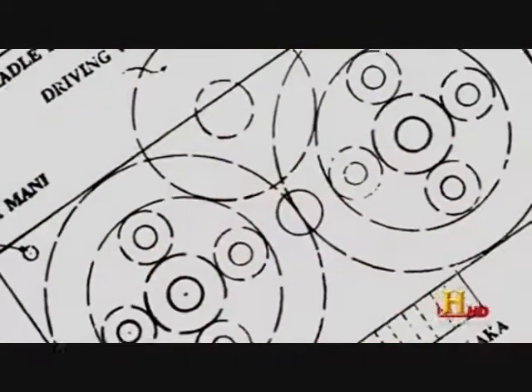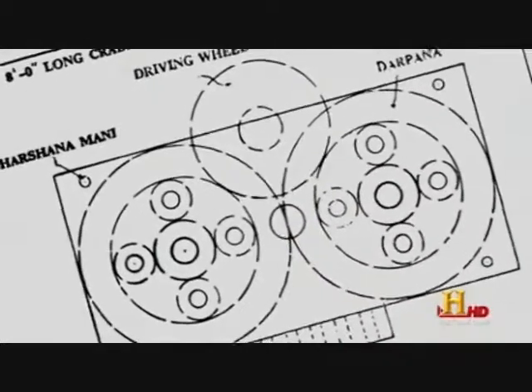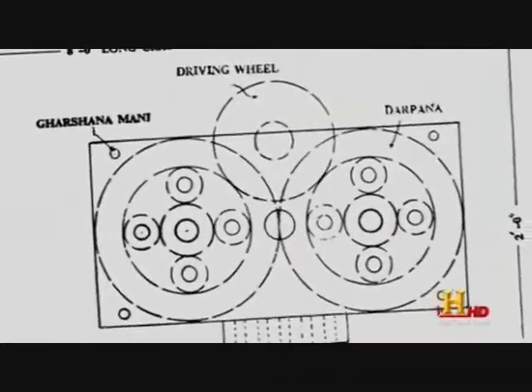The Vimanika Shastra suggests Vimanas were powered by several gyroscopes placed inside a sealed liquid mercury vortex.